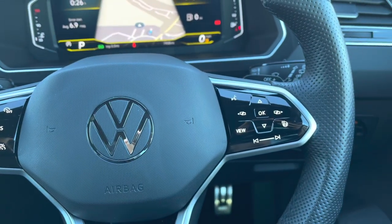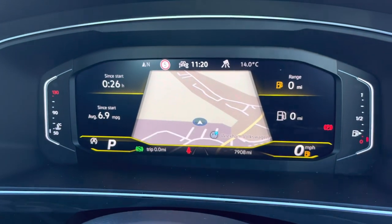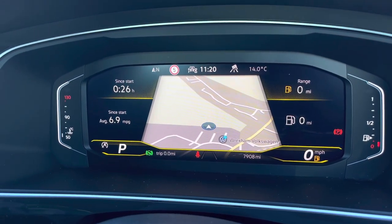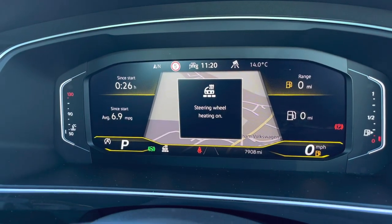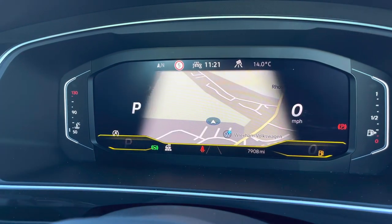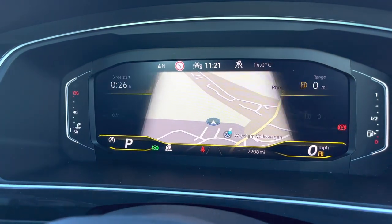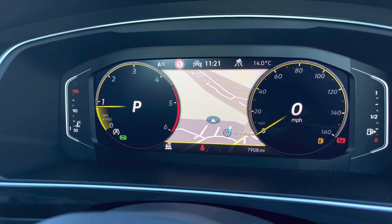Using the controls on the right, we can customize what you want to see in your Digital Cockpit Pro — this is where you find all your customizable menus and information. Turning the heated steering wheel on, this will keep your hands nice and cozy in the colder months. We also have a satellite navigation display directly in front of you, and you can change the view to expand the map.